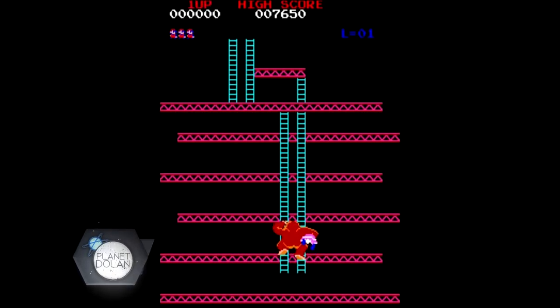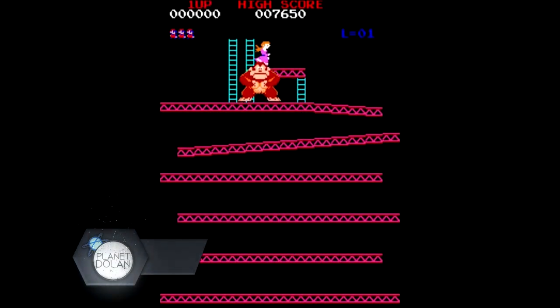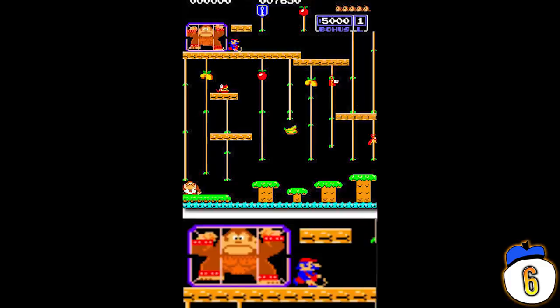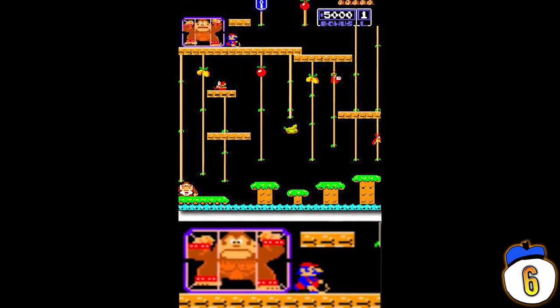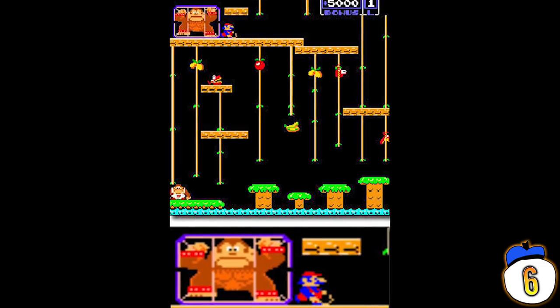Number 6: Because of the whole King Kong thing, it's easy to look at Donkey Kong and see the title character as the bad guy — he appears to have kidnapped some poor girl and the player has to climb up to save her. But the original story of the game is that Donkey Kong is Mario's, or Jumpman's, pet, and he is misbehaving because Jumpman isn't taking good enough care of him. That sort of explains the whole basis of Donkey Kong Jr.